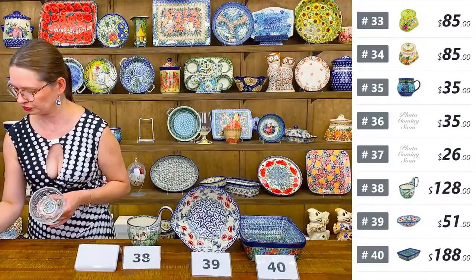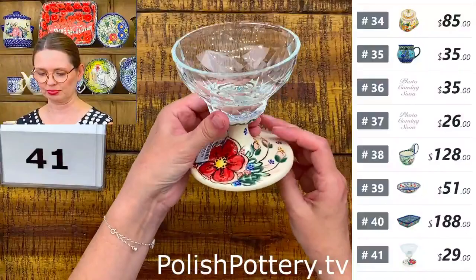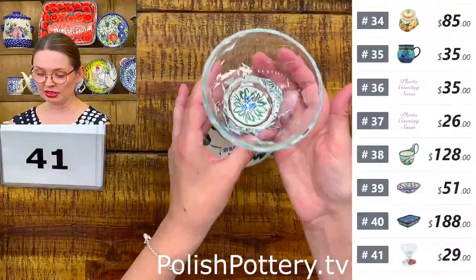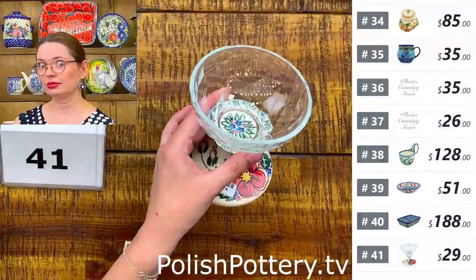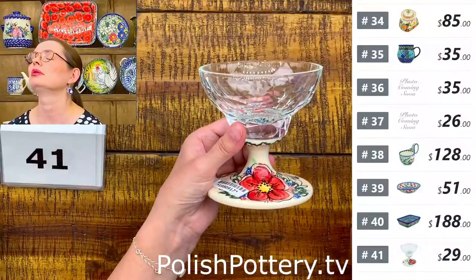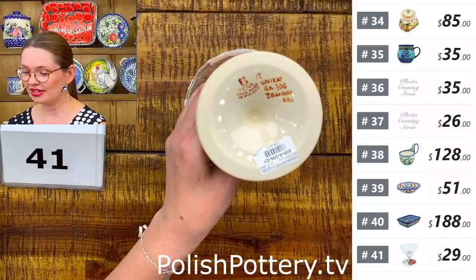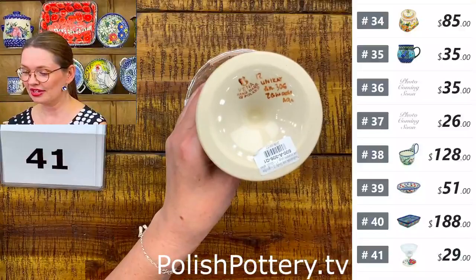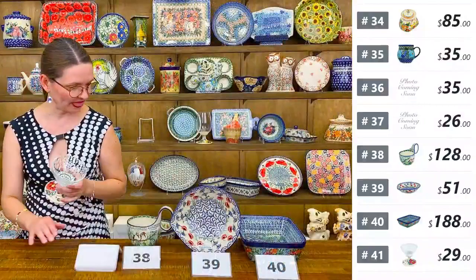Number forty-one is a cute dessert bowl with a pedestal — it has the shape of a martini glass, but think ice cream, any dessert, or even a Bailey's liqueur ice cream dessert. $29. Really, with Polish pottery from Bolesławiec, anything goes.